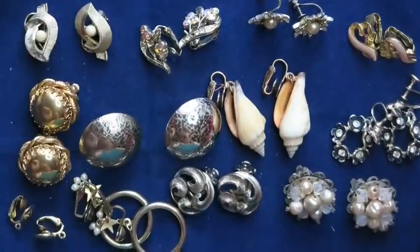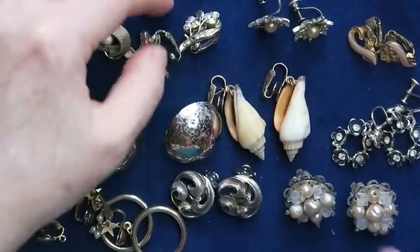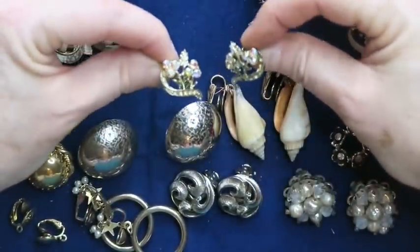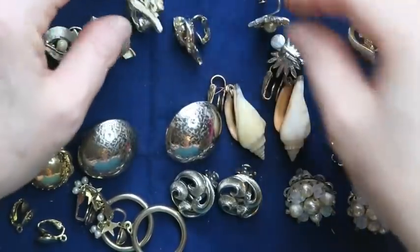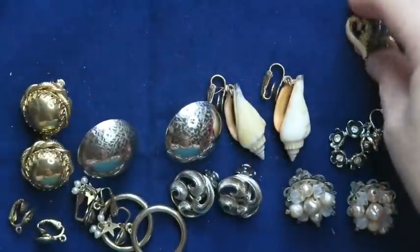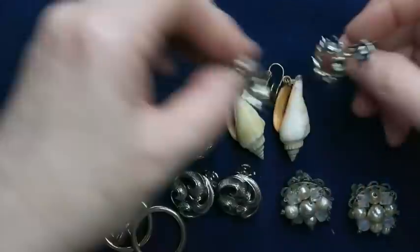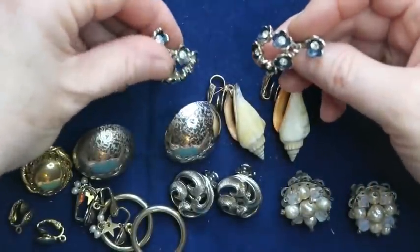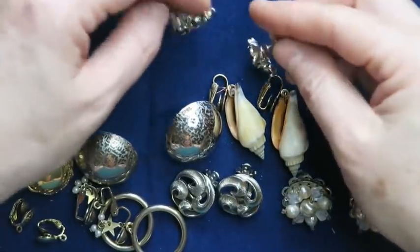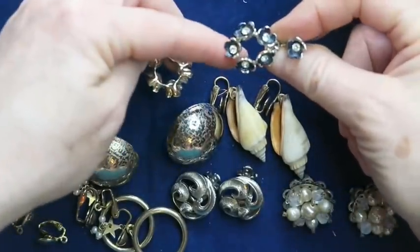More earrings: some will go to lots. These are missing a stone, even though they've got beautiful aurora borealis in there — those will go to a lot. These as well. But these — I think I'll sell them. They've got this black enamel inside with little rhinestones or crystals, screw backs. I really like them; I think those will sell.